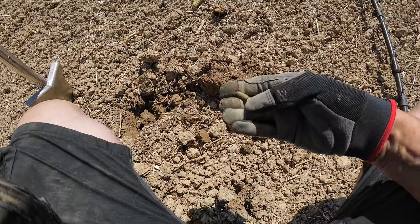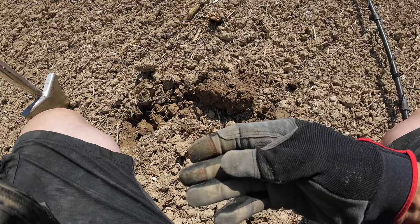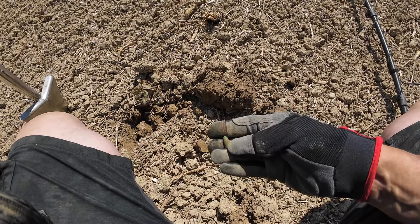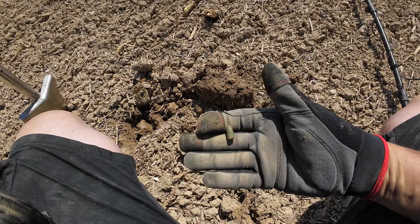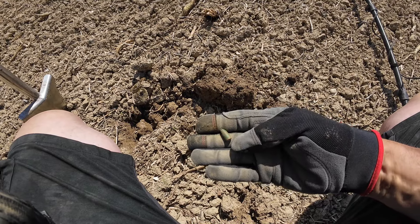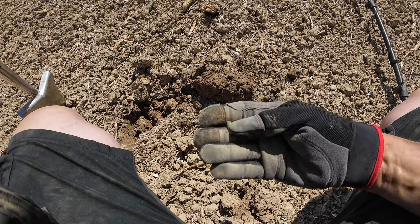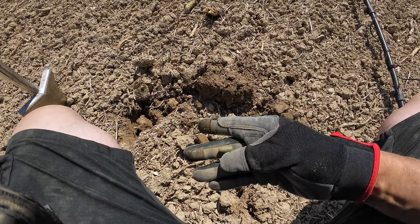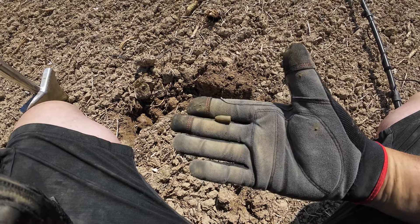And it produced a bullet — just a bullet. It's got no rifling that I can see. I don't know if it's an unfired one or whether it was fired out of a smoothbore — I can't see any rifling on it at all. But yeah, one bullet.